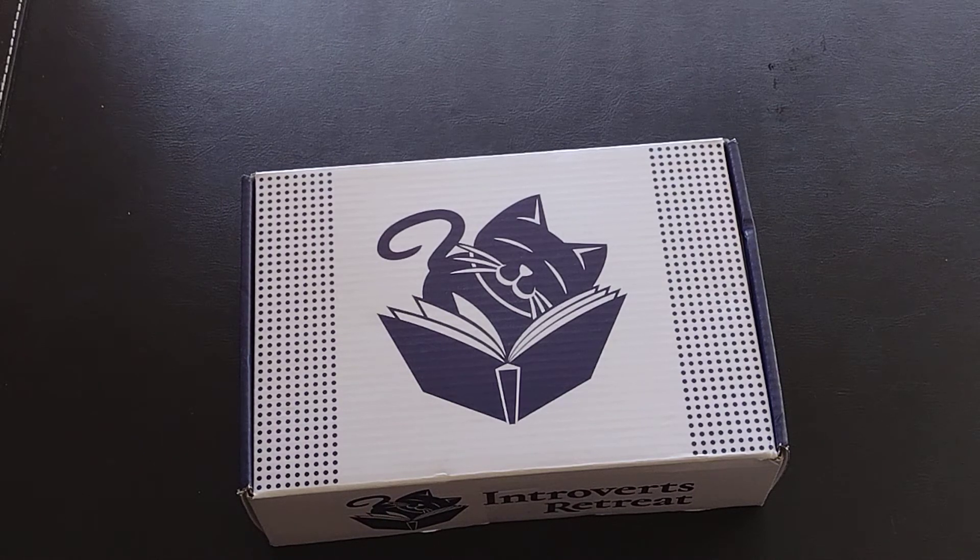Hi everyone! Today's unboxing is for the monthly subscription service, the Introverts Retreat Read Box. The Introverts Retreat box is a book box subscription. Most of their boxes have a book — you can get a tier that has just a book, tiers that have a book and all kinds of other items, and then they also have boxes with just self-care items, bath and body products, and all that.